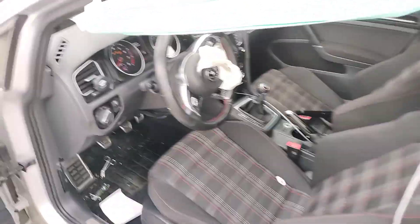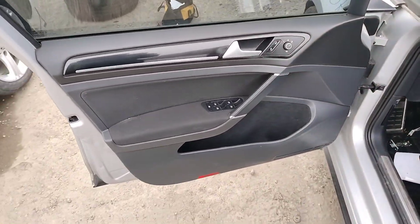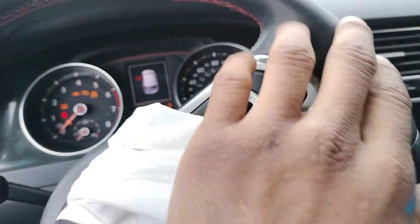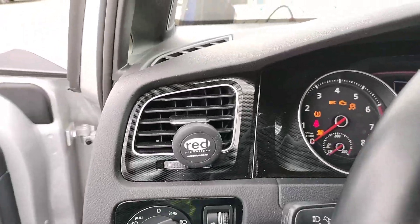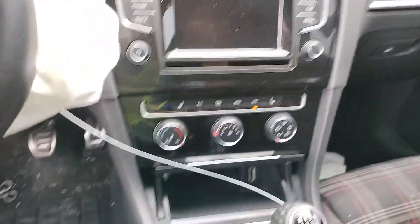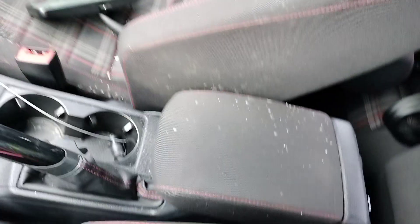Dents, steering wheel airbag deployed, left roof airbag deployed. Manual electric seats, driver seat looks locked. Review mirror.